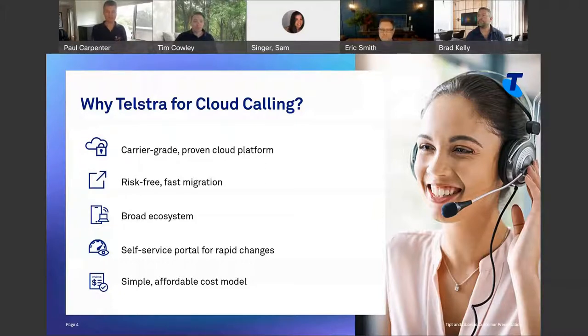When we have migrated the remainder of the ISDN across — which will happen by May of 2022, so in about six months' time — every single piece of business voice traffic that our customers are making will be going over this platform. This is our core platform, and it's carrier-grade.